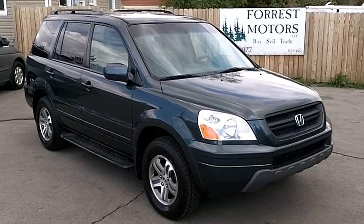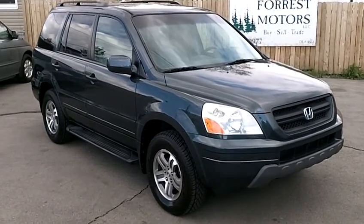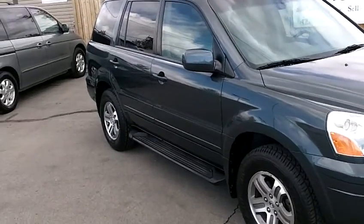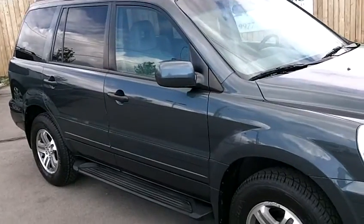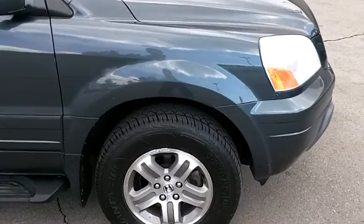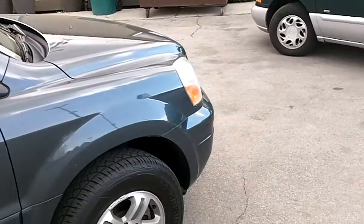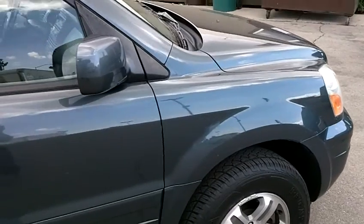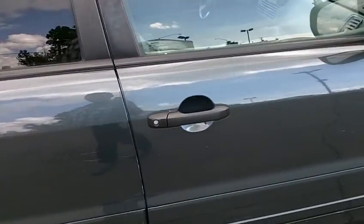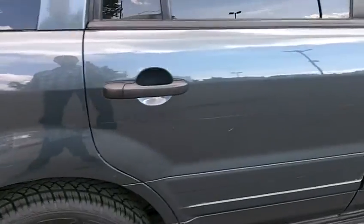2004 Honda Pilot EXL with DVD and 206,000 miles. This Pilot is in amazing condition for the miles and the age. It has brand new tires that were just installed. The color is Sagebrush Pearl and the paint is in overall pretty good condition. Of course it's going to have a few nicks and scuffs, scratches here or there, but overall it's really in very nice shape.